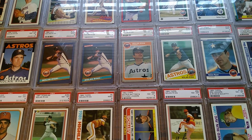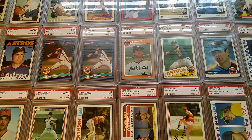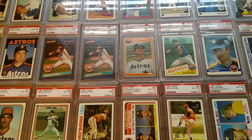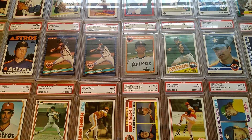Hey everybody and welcome back. I'm going to do a two-part video here highlighting my whole Nolan Ryan collection. I wanted to start with the Junk Wax era stuff, everything from 1981 up.